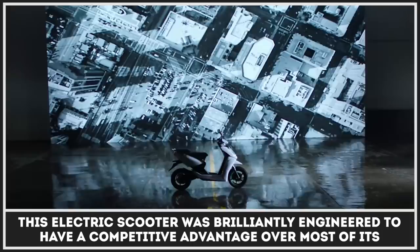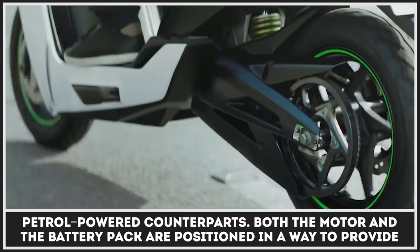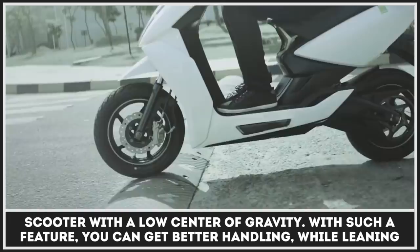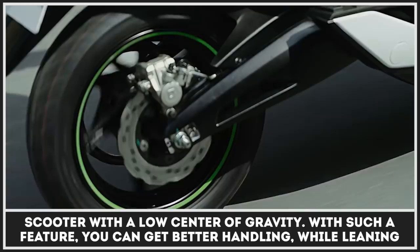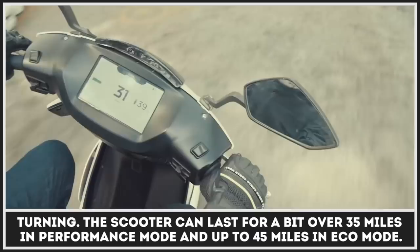This electric scooter was brilliantly engineered to have a competitive advantage over most of its petrol-powered counterparts. Both the motor and the battery pack are positioned to provide the scooter with a low center of gravity. With such a feature, you can get better handling while leaning and turning. The scooter can last for a bit over 35 miles in performance mode and up to 45 miles in eco mode.